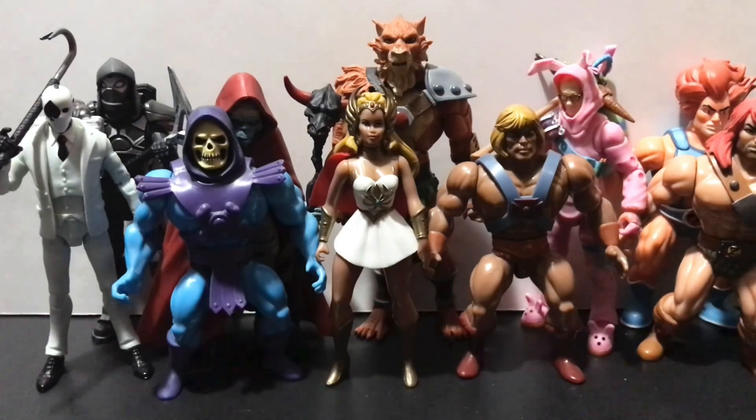Hey guys, Civiloid here, back again with another edition of What's in the Box. What's in the freaking box? Well, I'll tell you what's in the freaking box — be patient — because today we got a package from none other than my good buddy EvilVillain. Click the link in the description below and give him a follow over on Instagram. Let him know Overlord sent ya.